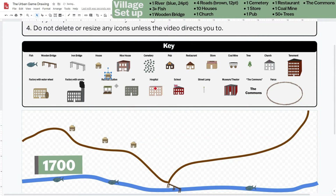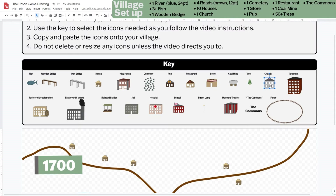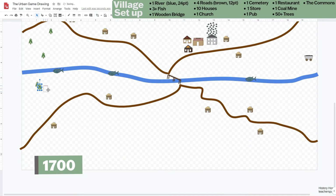Find the house image and copy and paste ten houses wherever you want them to go. Find the church image and copy and paste one church wherever you want. Then repeat the process for the rest of this list: one cemetery, one store, one pub, one restaurant, one coal mine. Now we're going to add some trees — copy and paste the tree image ten times nearby each other.